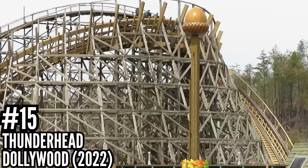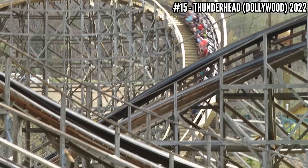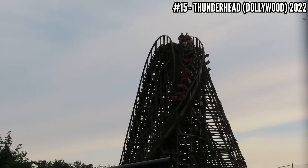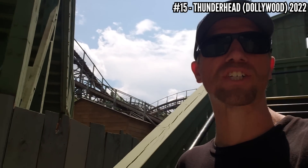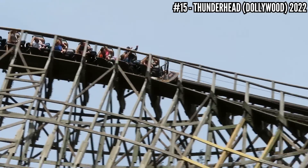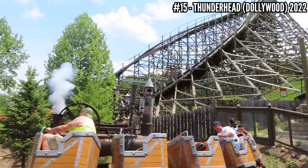Number 15: Thunderhead at Dollywood, 2022. I've ridden this a few other times — 2016 and 2019 — and at first I loved it. By 2019 it was getting kind of bad. By my last ride in 2022, just ouch. I always joke about rides jackhammering the teeth straight out of my head, but I think Thunderhead may have actually done that. It's a crazy out-of-control ride, but whether you ride in the front or the back, it's going to shake you up like a paint can. The first half is where it gets really bad. The second half has a lot of new track and it's a lot smoother, so I'm hoping Dollywood's next project is to fix that first half.